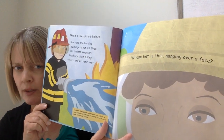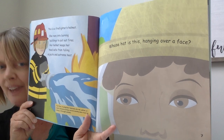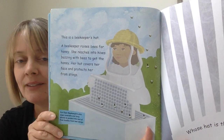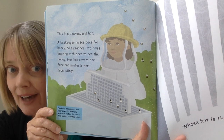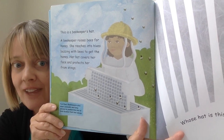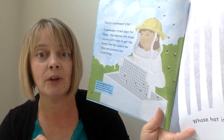Next one — this is a little tricky, kindergartners. Whose hat is this hanging over a face? Do you have a guess? This is a beekeeper's hat. A beekeeper raises bees for honey. She reaches into hives buzzing with bees to get the honey. Her hat covers her face and protects her from stings. Fun fact: beekeepers also wear coveralls and long gloves to protect the rest of their body from those bee stings.